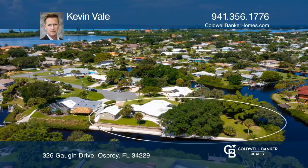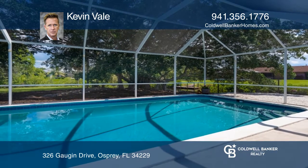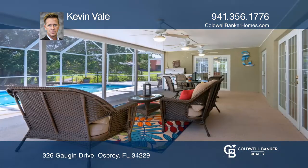Under contract with multiple offers in three days. Enjoy indoor-outdoor living to its fullest with this Sorrento Shores home, with its own private boat dock, heated pool, large lanai, and French doors.